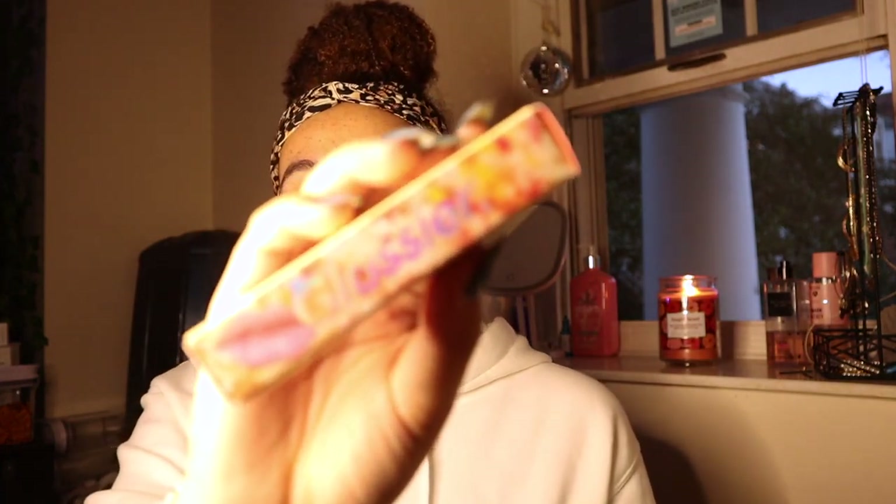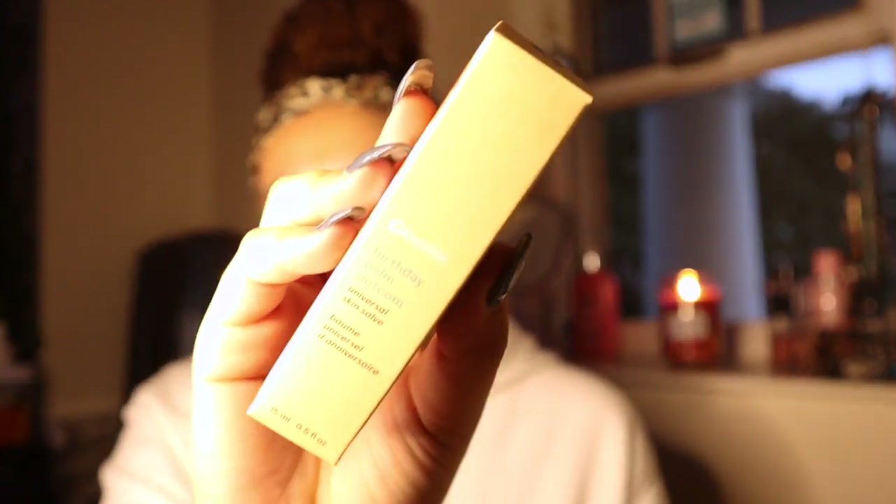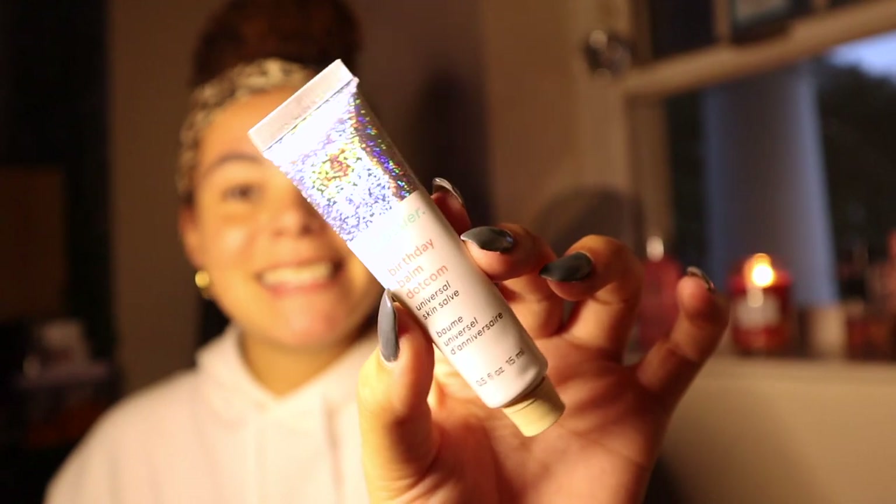I only got four products because again, Glossier is expensive and I wasn't trying to drop my whole bag. What I basically did is got the balm.com and then got one of the sets, because sets are better value than buying things individually. The first thing is the balm.com — it's just a lip balm, and I got it in Birthday Cake. It's so pretty. This one's untinted — it's a little hard to squeeze.